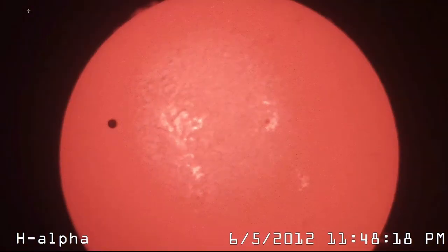Transits of Mercury and transits of Venus. Back in 2012, there was a transit of Venus, and we have an image from the transit of Venus here. This is actually an image taken by the team from the Space Science Center.